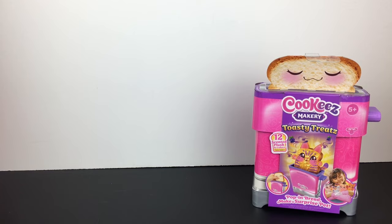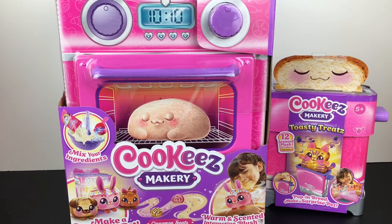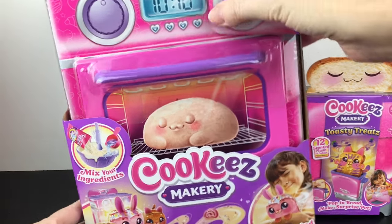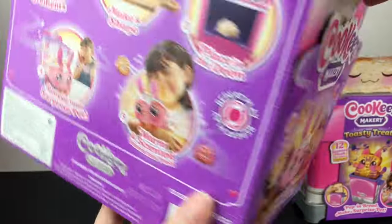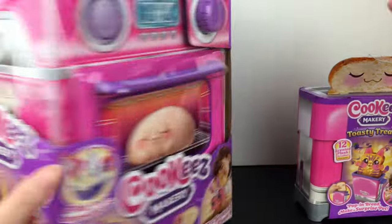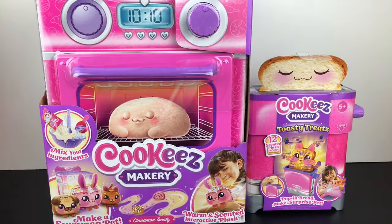Walmart also had the Cookies Makery ovens on rollback, so I couldn't pass up the cinnamon treats. I previously only unboxed the Target exclusive which were cute little donuts, but I also like the cinnamon treats — there's only three: the little doggy, bunny, or kitty. It was a lot of fun to make and I love the little heated plushies — it's just such a cute concept. The rollback was about $5 off, still a fairly good price. I have a feeling these will be popular for Christmas. They started disappearing more at Target, so I'm hoping there'll be a nice wave heading into the shopping season. These are made by Moose Toys, so they usually do a great job.